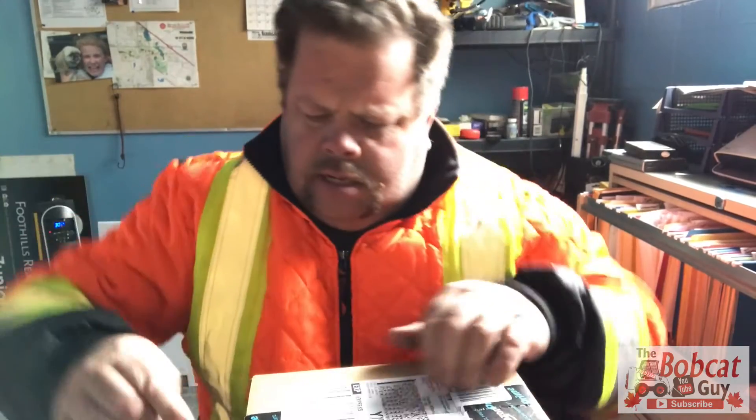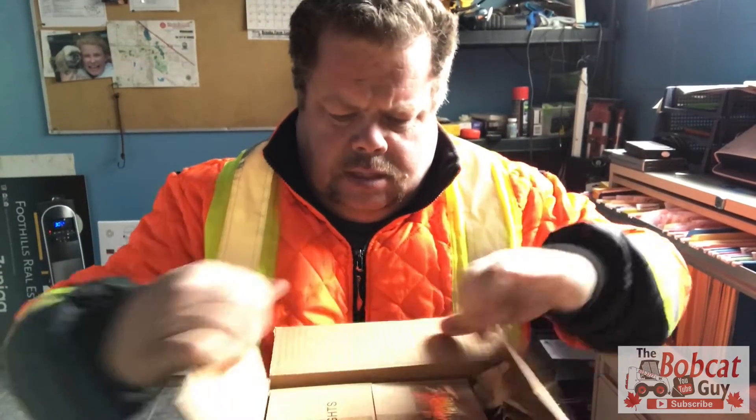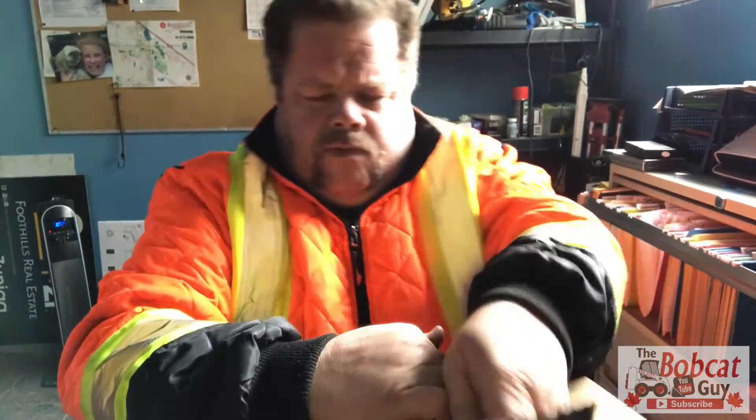Hey guys, Keith here. Got a package in the mail - I think it's my other lights that showed up. Meanwhile, lights I ordered four work.